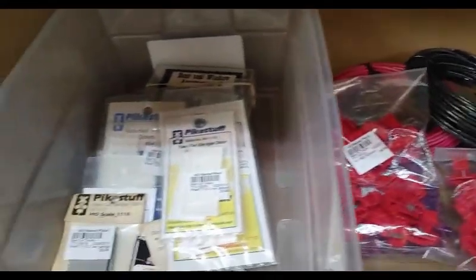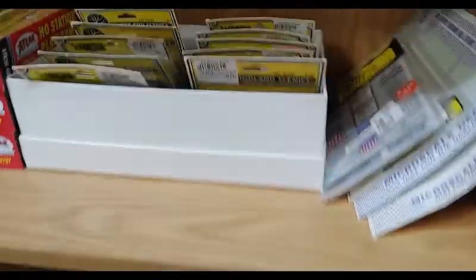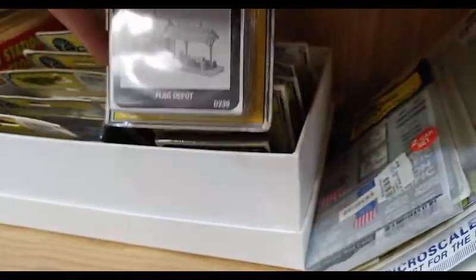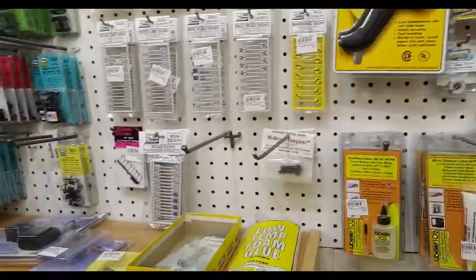Even a little bit of wiring stuff, miscellaneous parts all over the place. Signs. A bunch of old Woodland Scenics cast metal kits. Just a lot of really cool knickknacks.